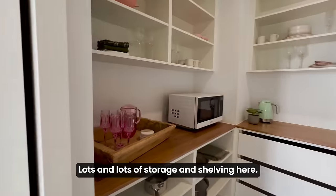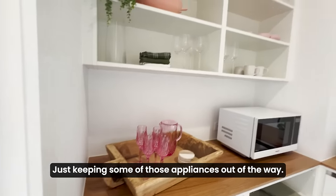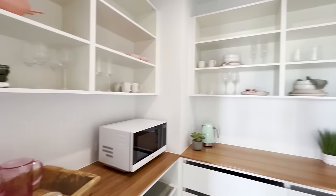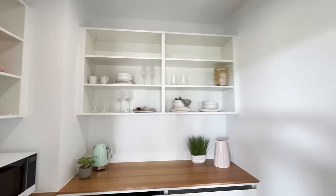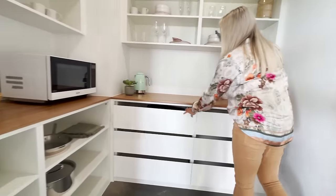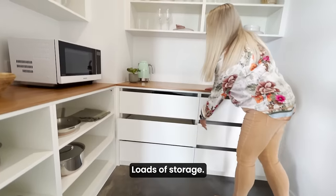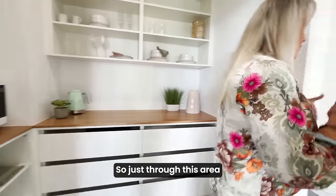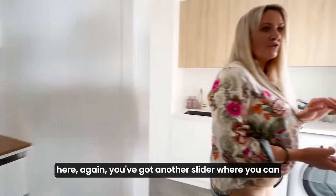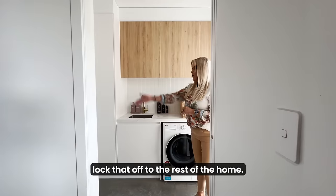If this is not enough kitchen space for you, there's a butler's pantry just over here which you can shut off should you choose. Lots and lots of storage and shelving. Your microwave is in here as well, keeping some of those appliances out of the way. Just through this area here again, you've got another slider where you can lock that off to the rest of the home.